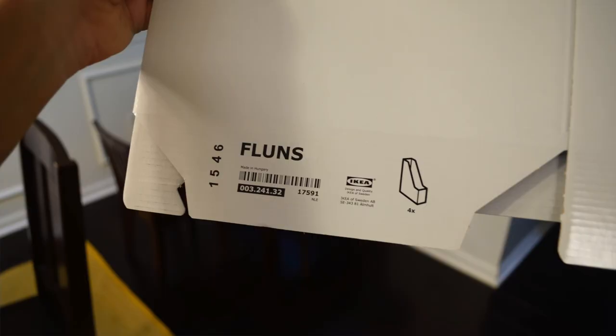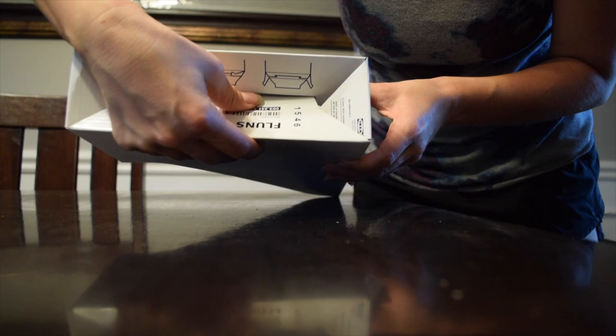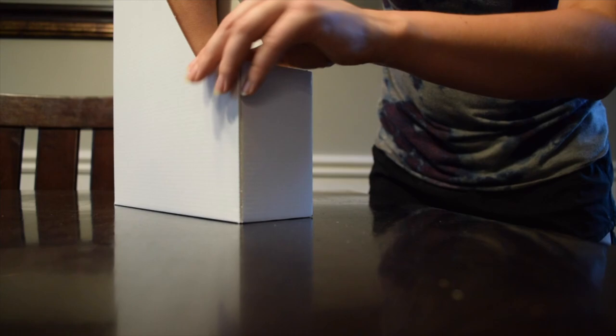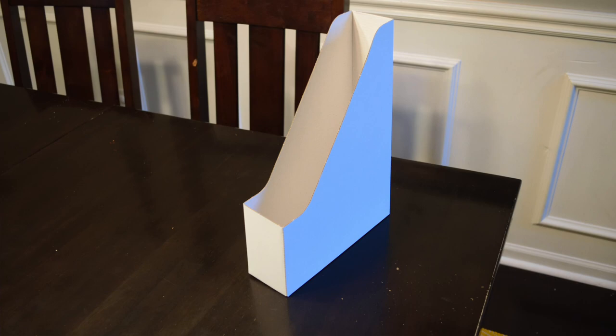Before reorganizing I went to Ikea to get more magazine holders, but they were out of the FLITT ones I'd used before. I ended up getting a different style called FLUNS — they're fabulous little magazine holders made from recycled corrugated cardboard that just pop out into shape. I love that they're eco-friendly, and best of all you get four of them for 99 cents, whereas some plastic magazine holders are like $10 each.